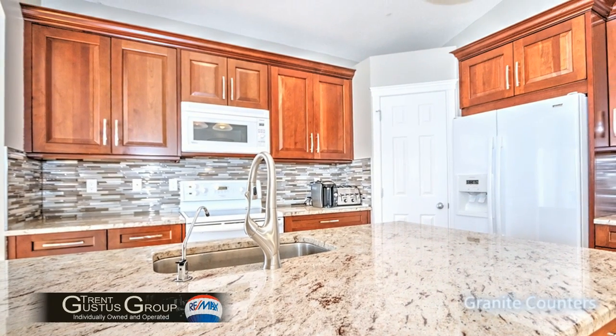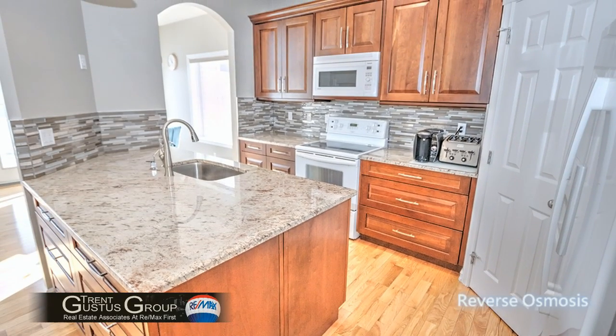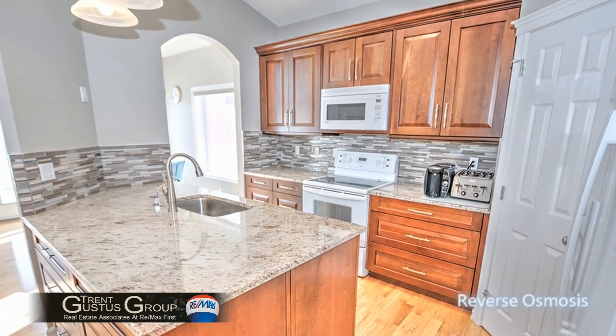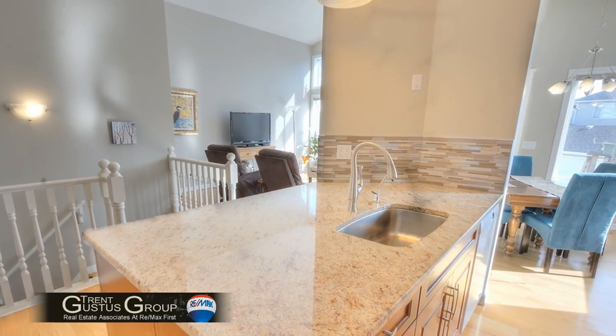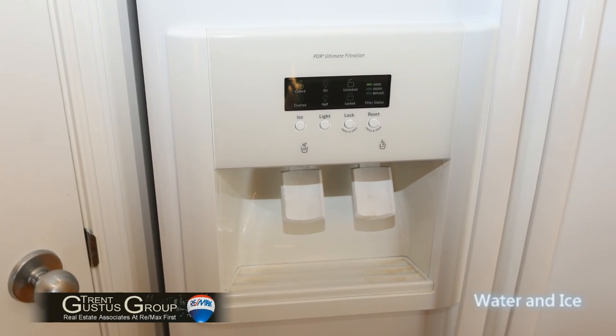All the appliances here are like new. You've got a reverse osmosis water tap right on your sink, a large sink with no divider for cleaning those big pots or barbecue grills, and the refrigerator has water and ice.